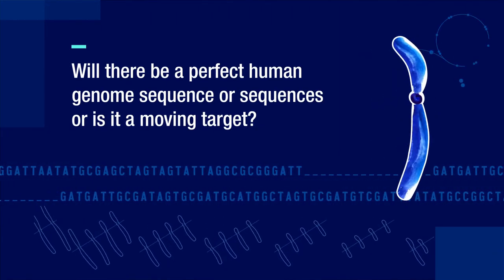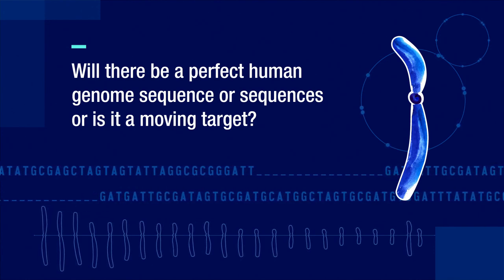Whether there will be a perfect human genome sequence is a bit of a loaded question — what is 'perfect'? Your body has millions of cells and each of them is slightly different from one another, so-called mosaicism within your genome, depending on what cells you're looking at. Those mutations accumulate over time as you age. When I sequence my genome, it's just going to be a consensus view — the average of all of those cells taken together. You have to think of it as a dynamic system.